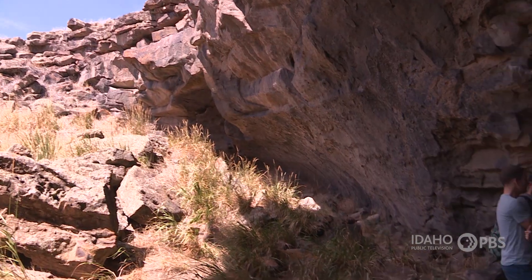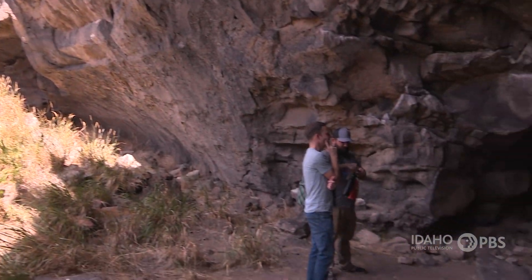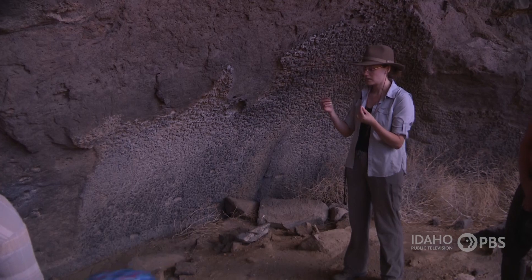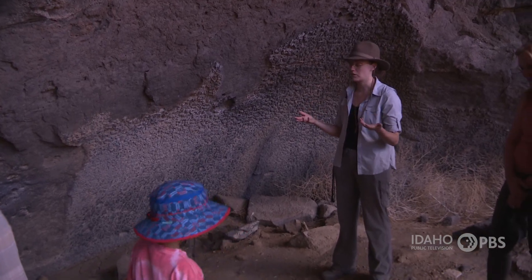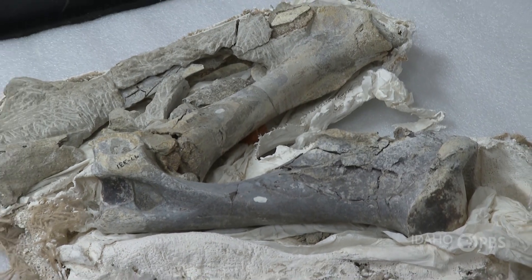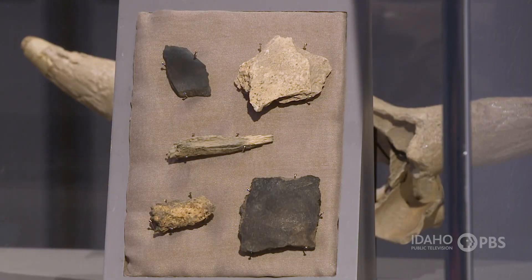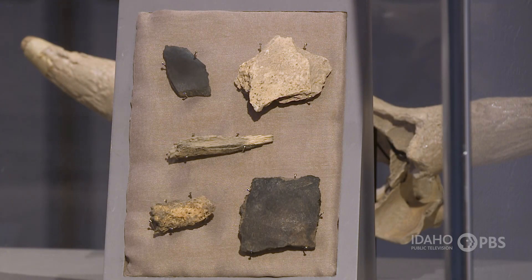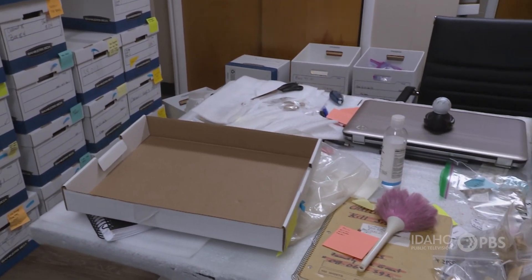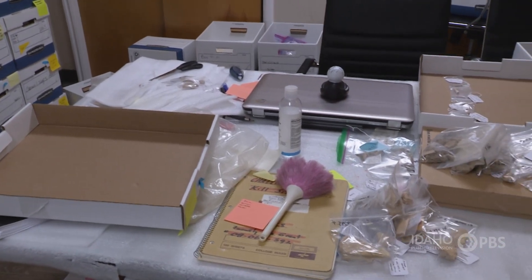The original researchers really felt that this mammoth did not end up in the cave naturally — that parts of the mammoth were dragged down to the bottom and processed. Some of the bone was potentially used as stone tools. What we're doing now is going back and evaluating that original find to see if there's truly any evidence that humans and that mammoth are connected.